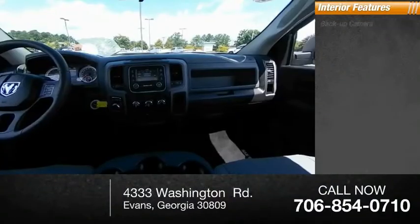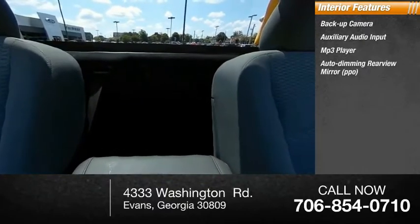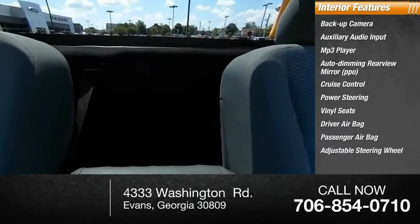Inside you'll find backup camera, auxiliary audio input, MP3 player, auto-dimming rear-view mirror, PPO, cruise control, power steering, vinyl seats, driver airbag, passenger airbag, adjustable steering wheel. Come take a test drive today.